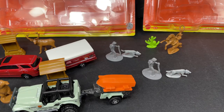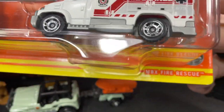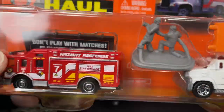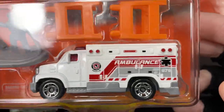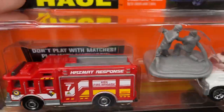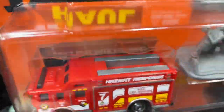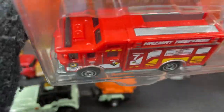Very cool set. Now let's open up the Matchbox Fire Rescue. As you can see, it comes with the hazmat response and the ambulance, a couple of firemen, some barricades, and it looks like there's a sign in the back. Let's find out what that is as soon as we open this up.